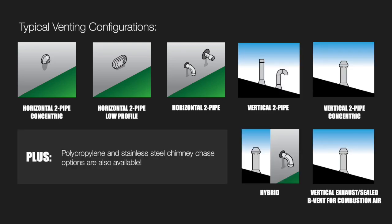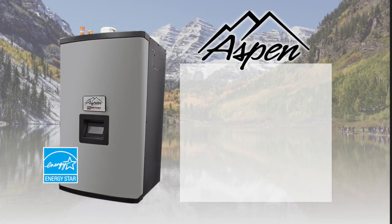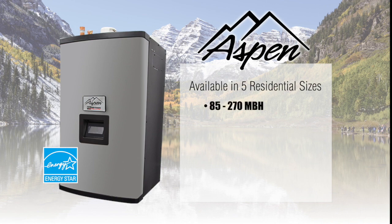Polypropylene and stainless steel chimney chase options are also available. The Aspen boiler is available in five residential sizes, from 85 to 270 MBH.